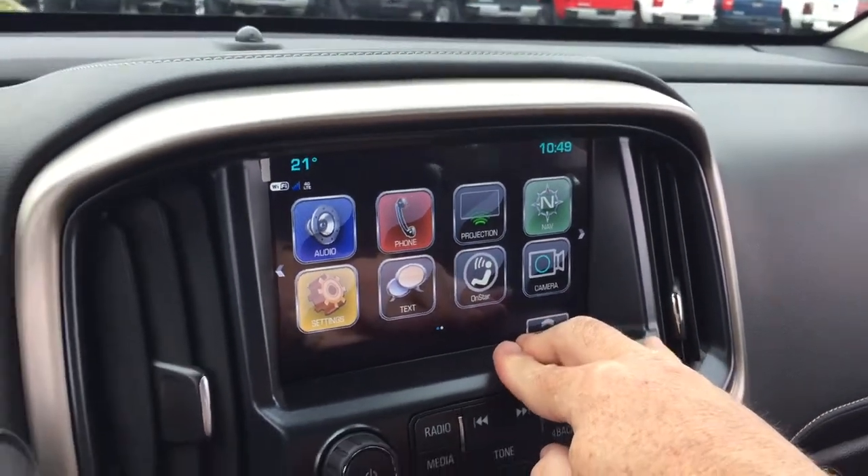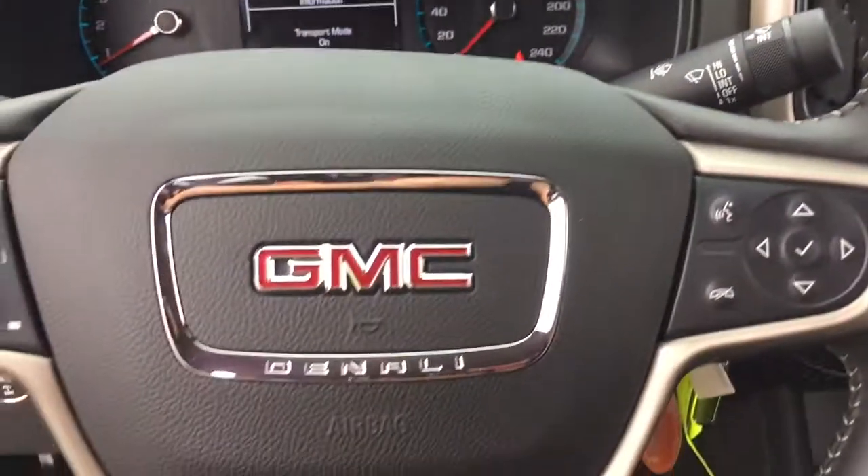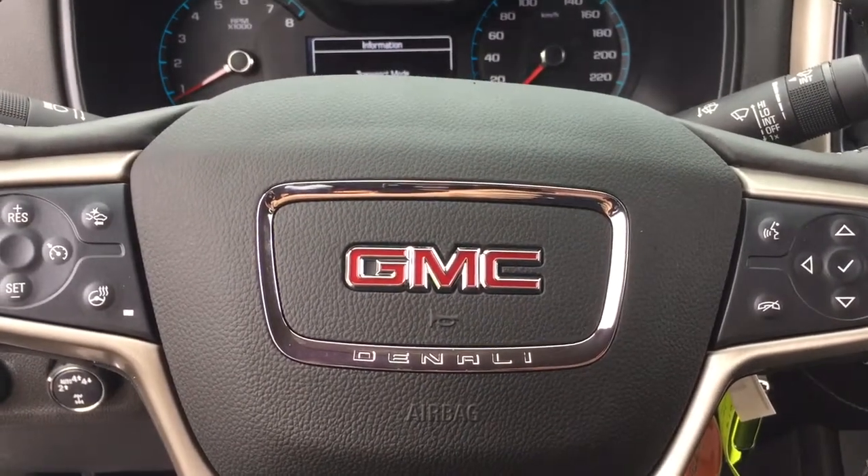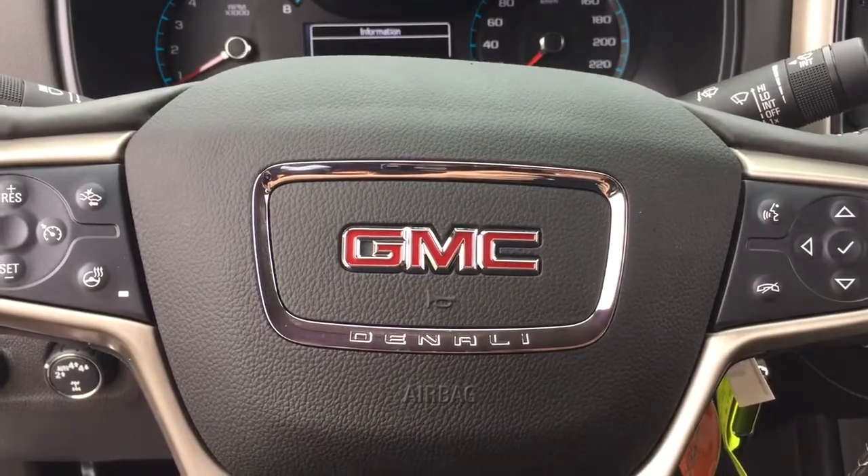That's a look around this Denali truck — front and back, inside and out. If you want to give this one a test drive, come on down to Mills Motors at 240 Bond Street East, Oshawa. We always do whatever it takes. Thank you, everyone!